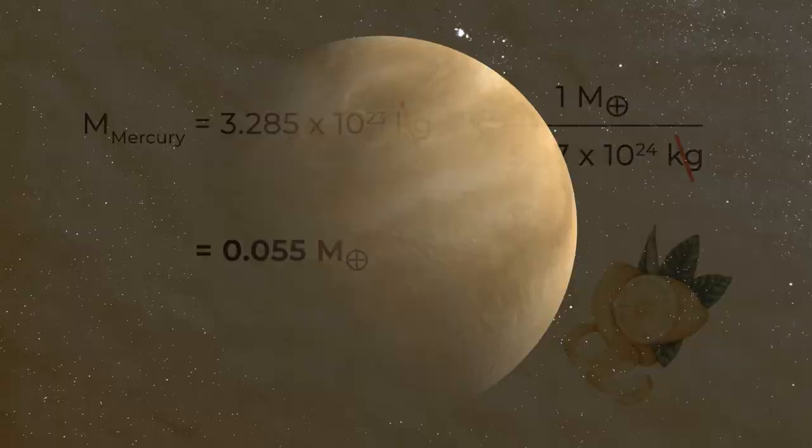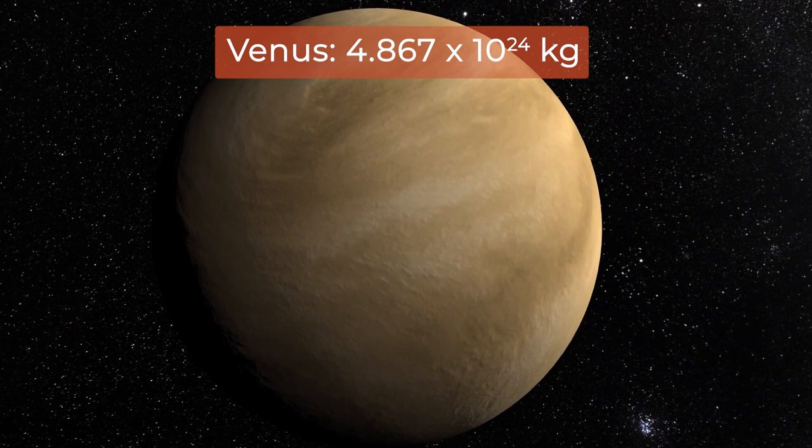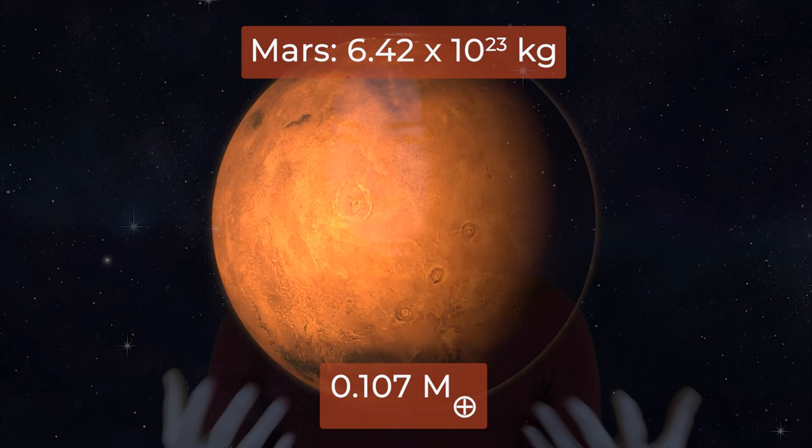Venus is 4.867 times 10 to the 24th kilograms, or 0.815 Earth masses. Earth is one Earth mass by definition. Mars is 0.107 Earth masses. Does this help give you a feel for why gravity is so much less on Mars? Way less mass means way less gravity.